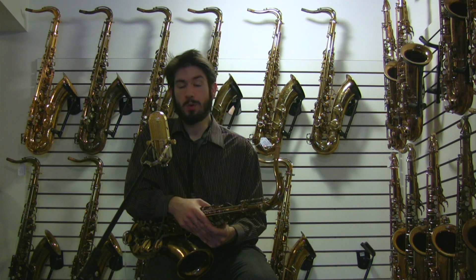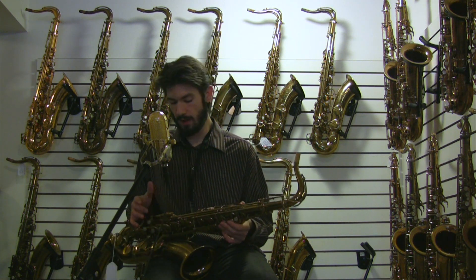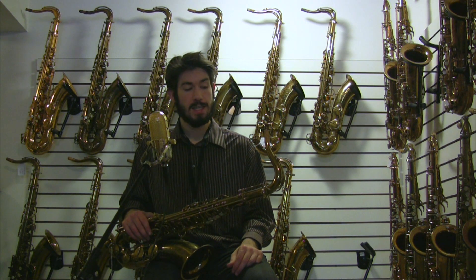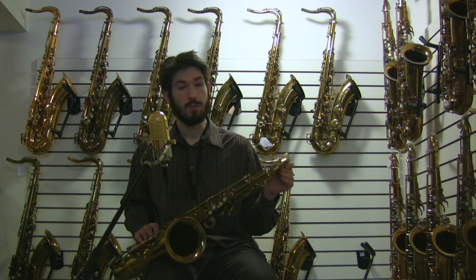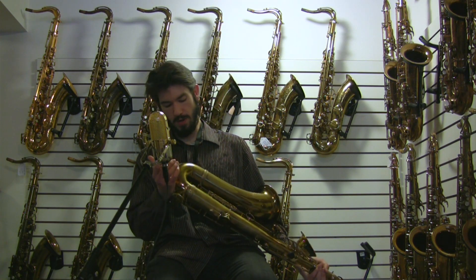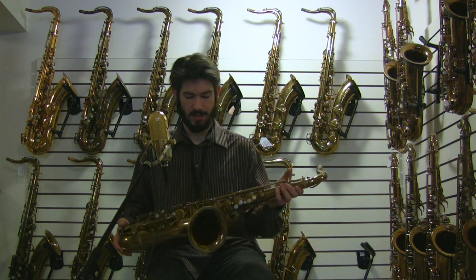It's just one of those prototypical, really good 80,000s. This one has recent pads. We didn't overhaul it, but we spent some time setting it up. It's in really good playing condition. Physically, there's evidence of a very slight pulldown in the neck. The bell flare looks pretty good, and the bottom bow has had a few dings here and there, but nothing serious.